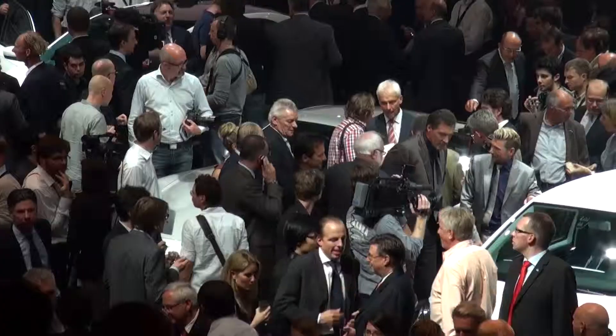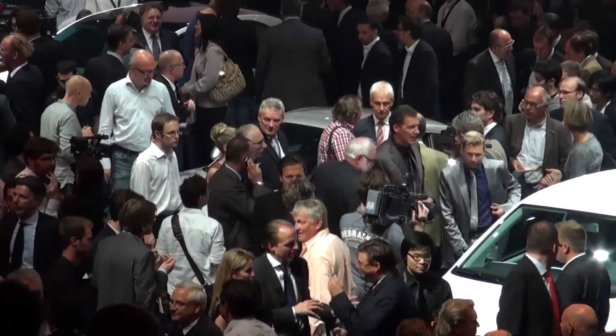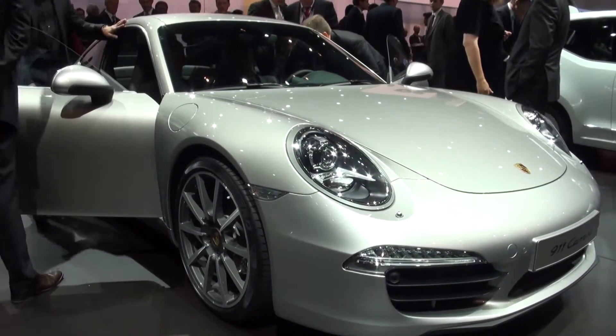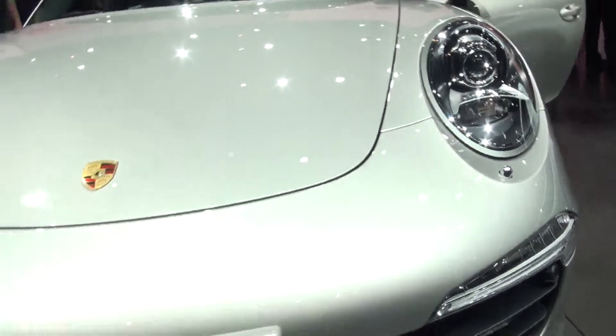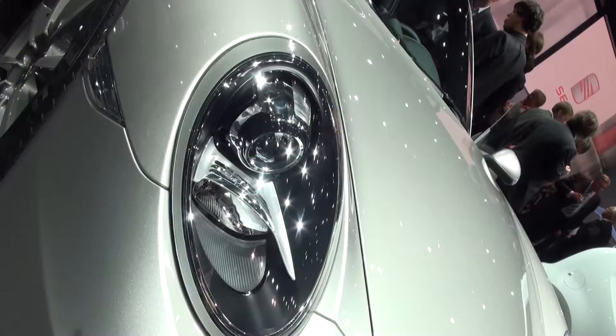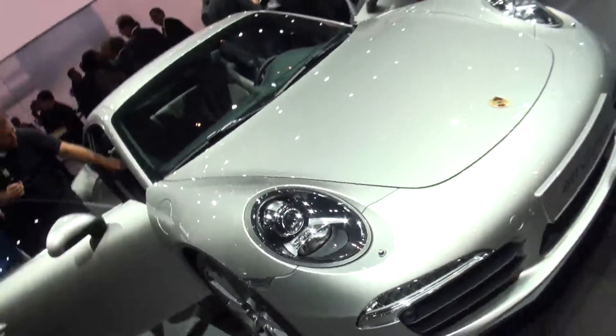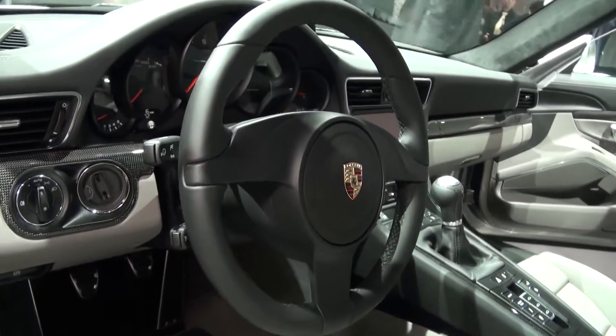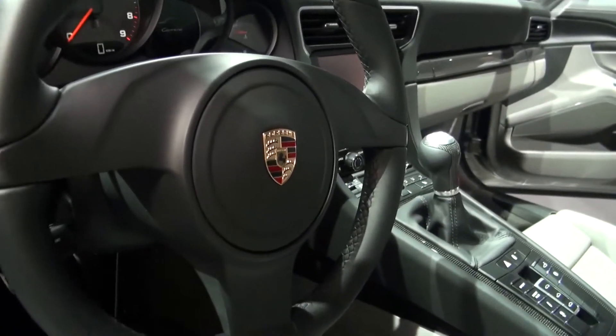We're here in Frankfurt for a preview event for the Frankfurt Motor Show and in the crowd behind me you can just about make out the new Porsche 911. It's been said that every model in Porsche's range looks like the 911, so it's no surprise to see that the new 911 looks like a 911. In fact it's longer, lower and has a wider track, but its basic silhouette certainly won't upset the Porsche faithful.